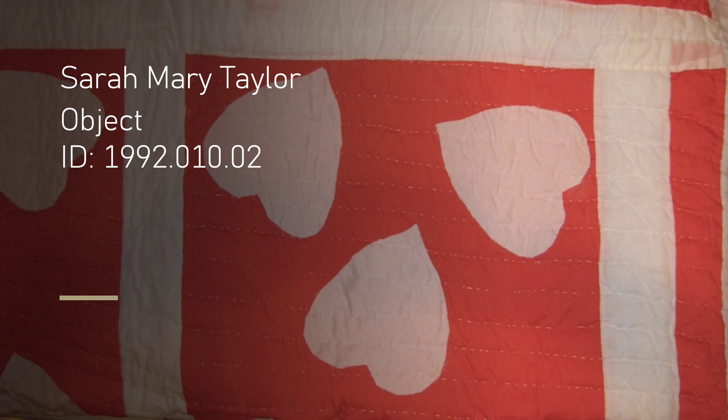The quilt is 73 by 84 inches, with a red backdrop, bordered with cream edges, and cream-colored heart appliques. It was constructed in 1990, so it's one of Taylor's later quilts. It is categorized as folk art, and was donated to the Mathis Gallery by the Ariant family.